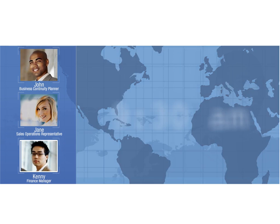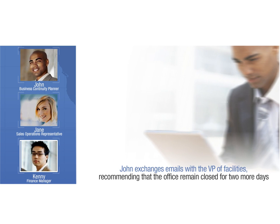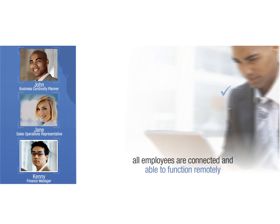9:30 a.m. John is feeling a lot of relief. All 537 Florida employees are officially accounted for. The impacts of the storm are going to limit travel, so he exchanges emails with the VP of Facilities, recommending that the office remain closed for two more days. Since employees are connected and able to function remotely for an extended period of time with ACME's newly implemented Workforce Continuity solution, this is not a problem.